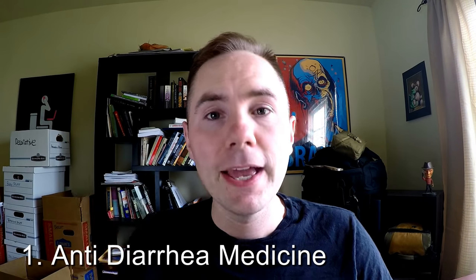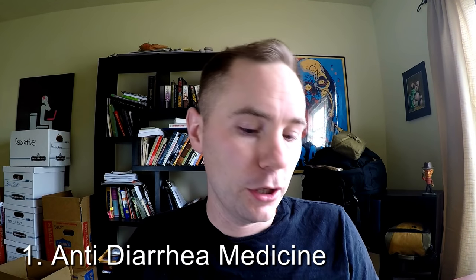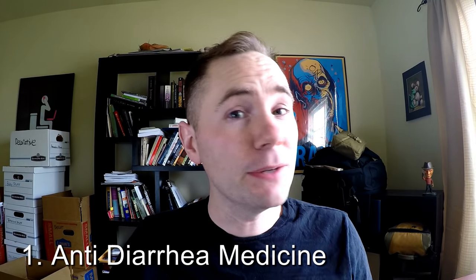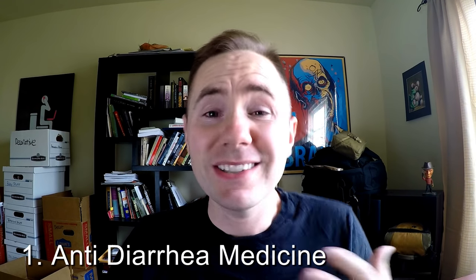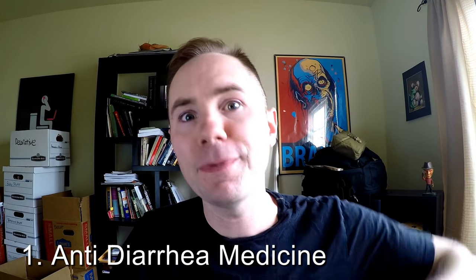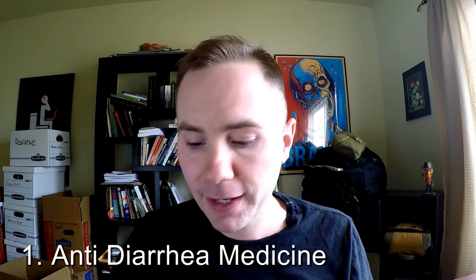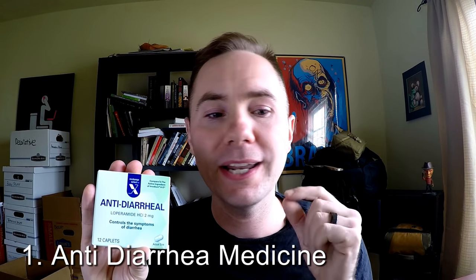My number one item on the list is anti-diarrhea medicine. In pretty much any type of disaster you're gonna be under a lot of stress, your diet is probably gonna change, and you might end up drinking some water you probably shouldn't be — and stuff's gonna happen. Literally. Not only is it a messy situation, but it can be life-threatening. So really simple: some anti-diarrhea medicine. It's cheap, it's lightweight, it's small. This could save your ass one day.